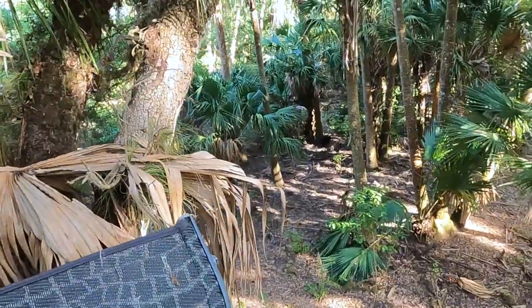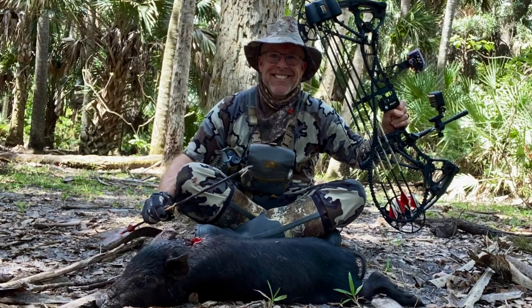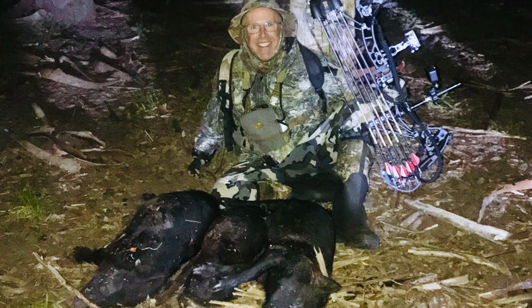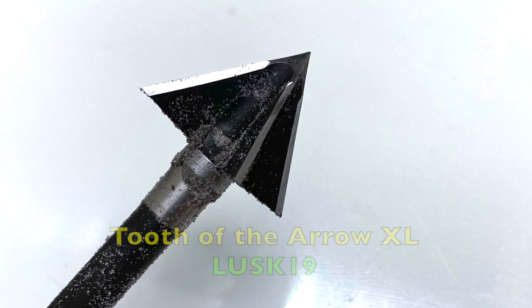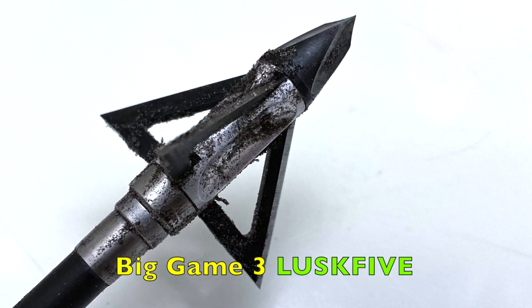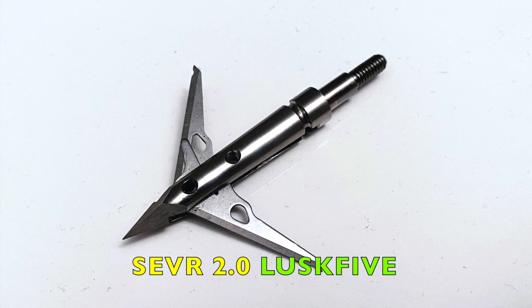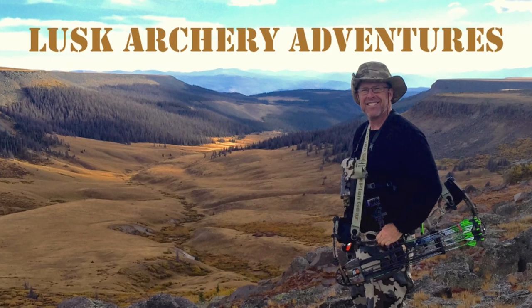That was exciting — two in just a matter of seconds. What an incredible hunt, and what an impressive hole the broadhead makes. You can look in the description box; I have discount codes if you're interested in getting any of these heads — you can save some money by using my discount code. What an incredible hunt. Thanks for watching.